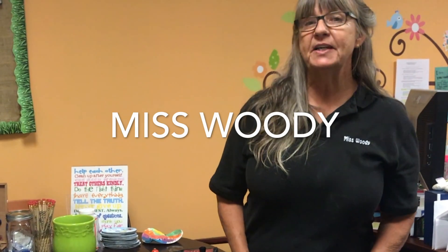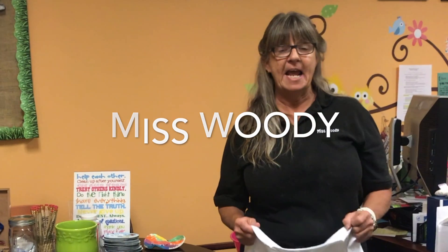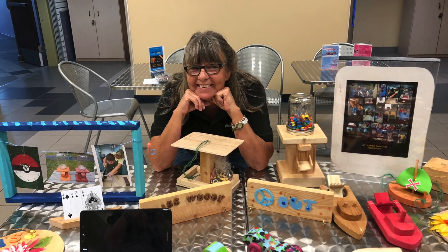Hi, my name is Miss Woody and I have worked camp at the J for the last five years.